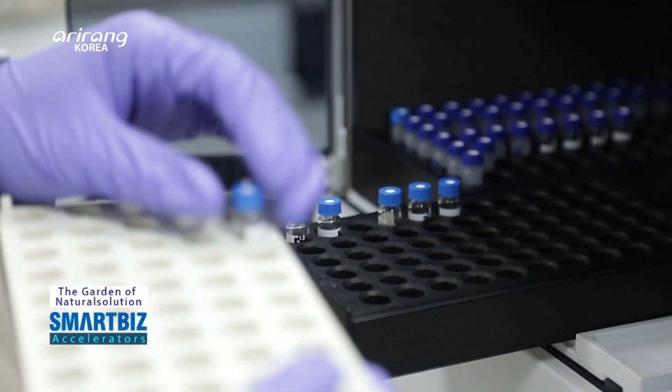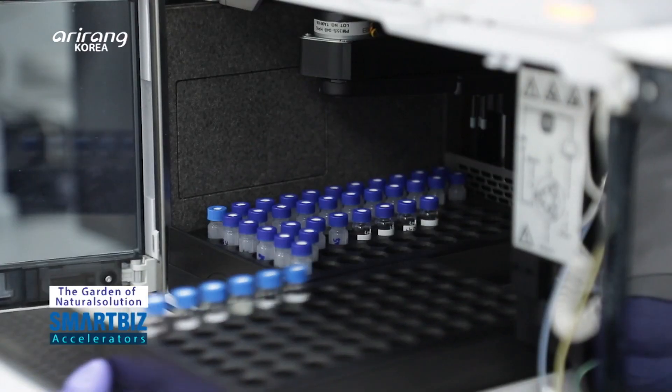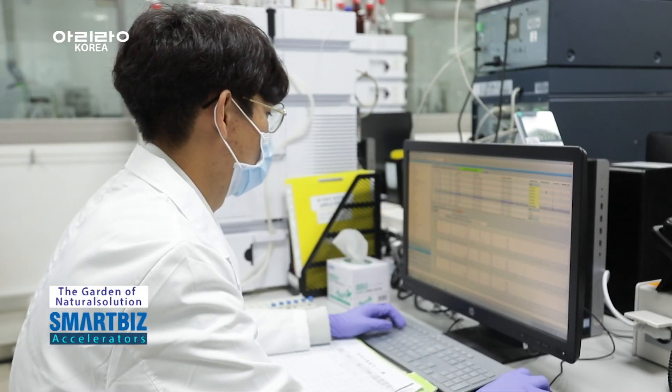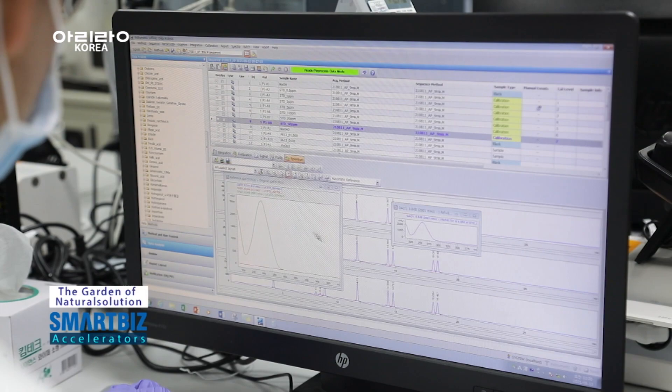As the produced extracts are core materials for the manufacturing of cosmetic items, analysis of ingredients and quality tests are carried out based on accurate standards.